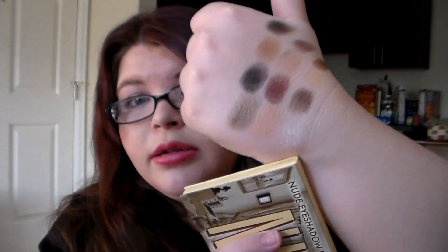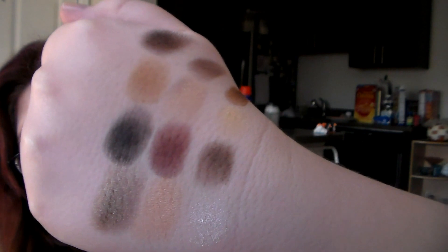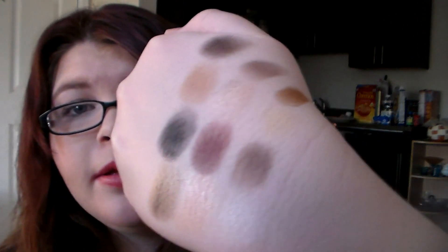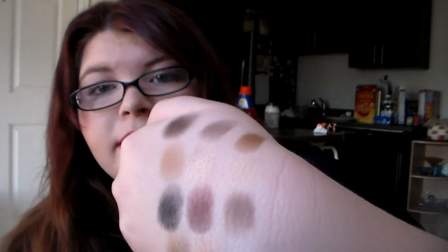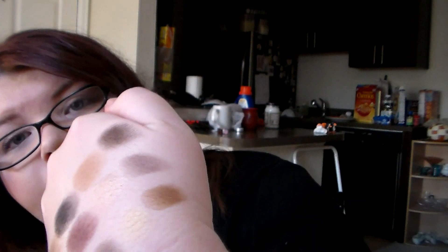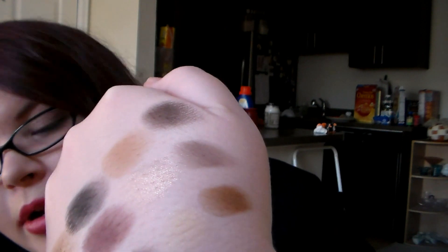I haven't used it yet but I'm really excited to. The shades starting from the bottom up to the top: we have Sassy, Stubborn, Selfish, Sophisticated, Sexy — which is that plummy shade — Serious is that black shade, Snobby, and then Standoffish is next to that. Sultry is that tan shade. And then up at the very top we have Seductive, which is that light brown shade, then Silly, and then Sleek, which is that dark brown shade.